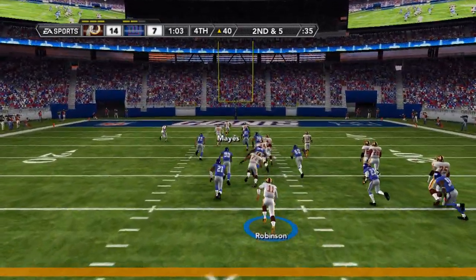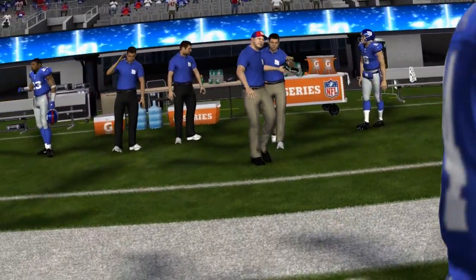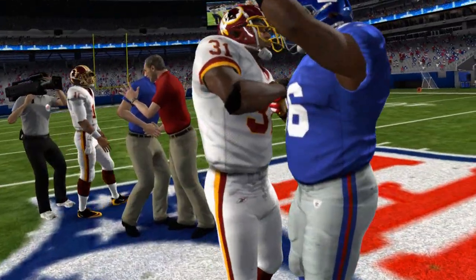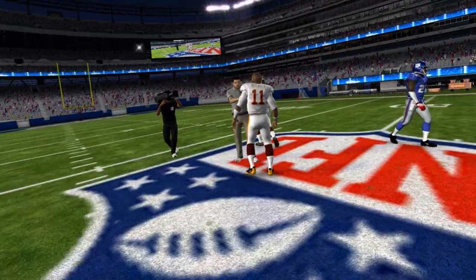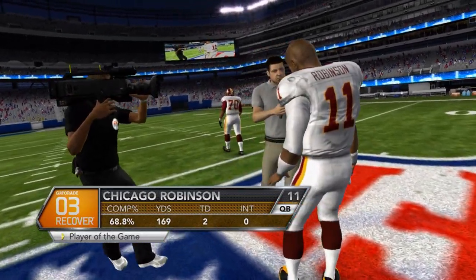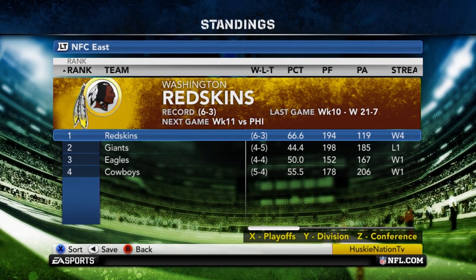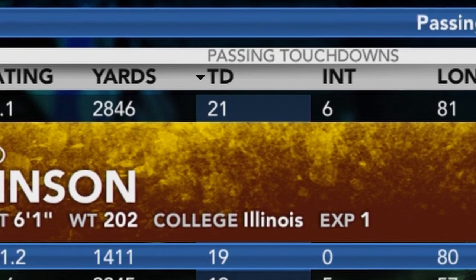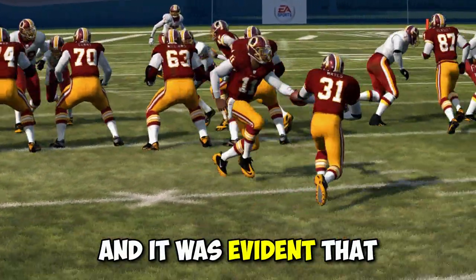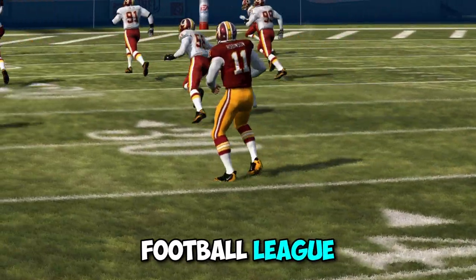Ramon Hayes is going to take this one all the way to the end zone, and that would cap off the game. Washington would walk away with a 21-7 victory over the Giants in New York. Once again, Robinson would win player of the game, and with that win, his team would move to 6-3 on the year. Robinson would find himself tied for the second most touchdowns in the league, and it was evident he was becoming a top quarterback in the NFL.